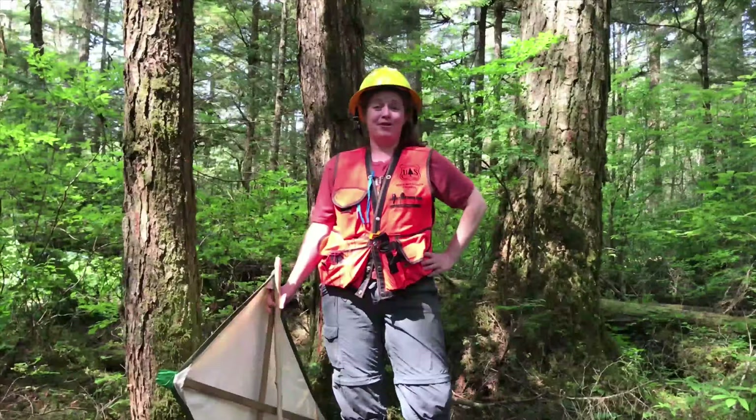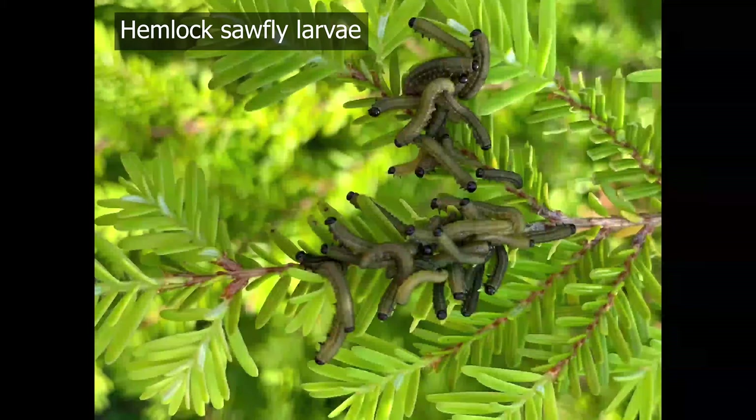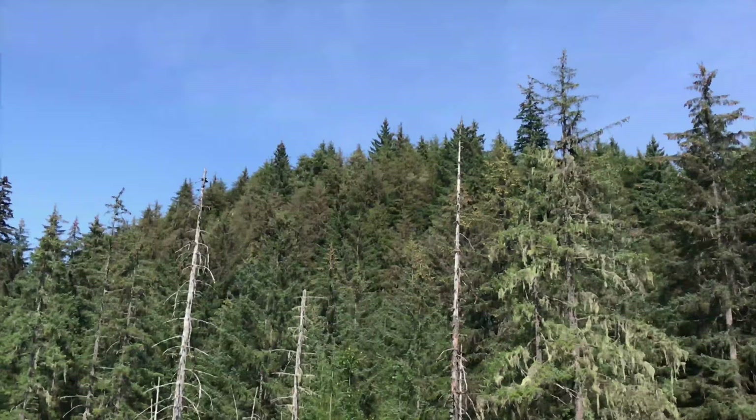Hello, I'm Elizabeth Graham, an entomologist with the Forest Service based in Juneau, Alaska. I'm here today in a forest north of Juneau to talk about hemlock sawfly, an important natural component of our forest. For many of you living here in southeast, you may already be familiar with this native pest and not even know it.